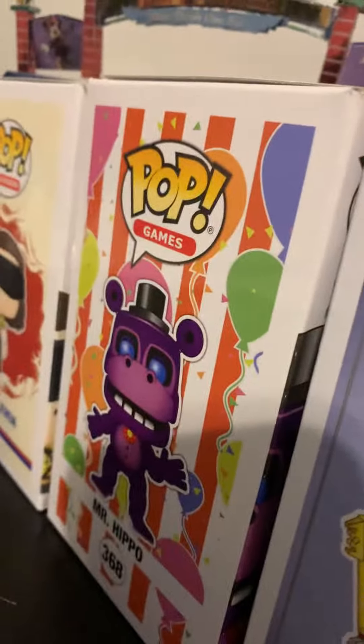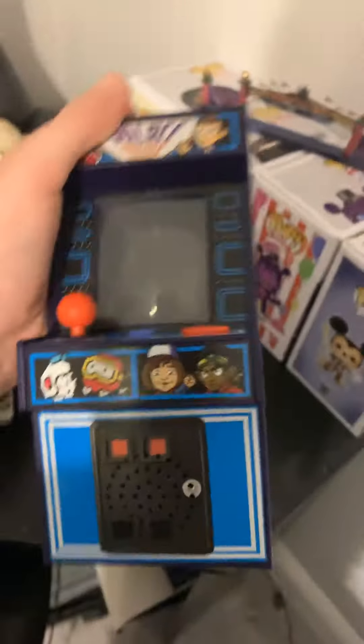Here we've got my Funko Pops — I kept them in the box because I have doubles of each. I have Mickey, I have Mr. Hippo from Five Nights at Freddy's, and Lucas. I have one I'm going to unbox soon. And then these are my Funkos I kept out of the box.